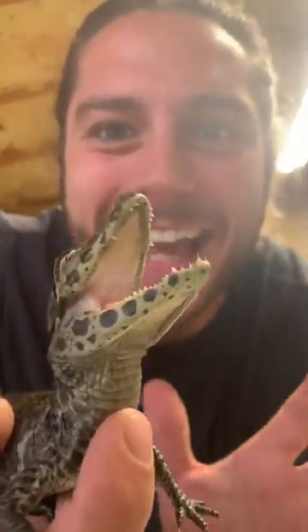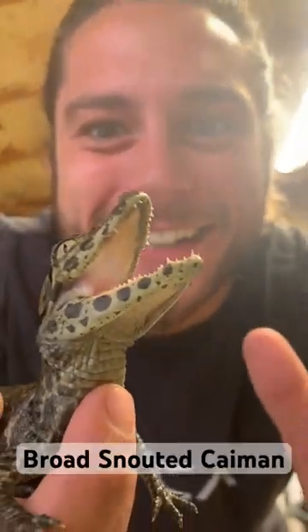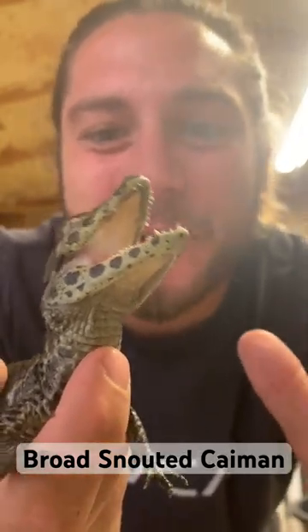Check out this feisty little guy. This is a broad-snouted caiman, and these guys are endemic to South America.